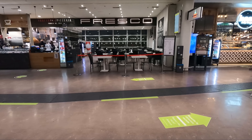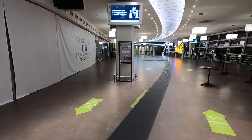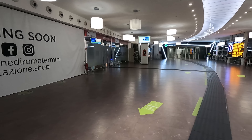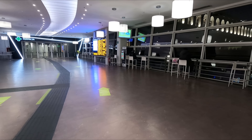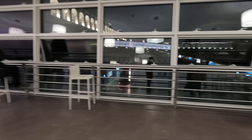Moving up a level, you'll find some more shops and eateries. It's also up here that you'll find the Trenitalia lounge. This is available to passengers travelling in executive class, as well as if you are a business Salottino passenger - that's to say the four-seater compartments on the older ETR 500 trains. You can also enter if you're a platinum or gold Carta Freccia holder, or if you're not any of these, simply pay 20 euros to enter.